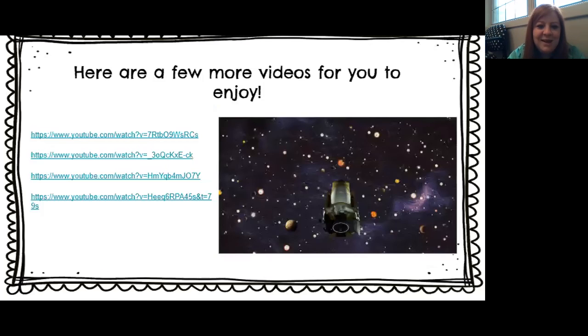Well, that's it for today. Here are some more videos for you guys to check out about space — they're the same as yesterday if you didn't get a chance to watch them. I'll see you guys later in small groups. Have a good one. Bye!